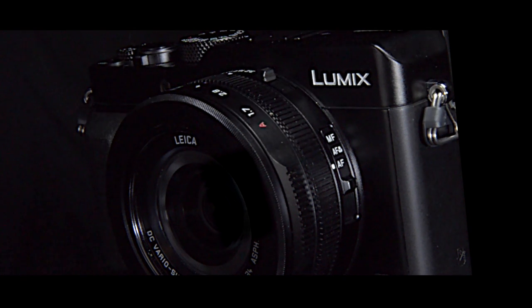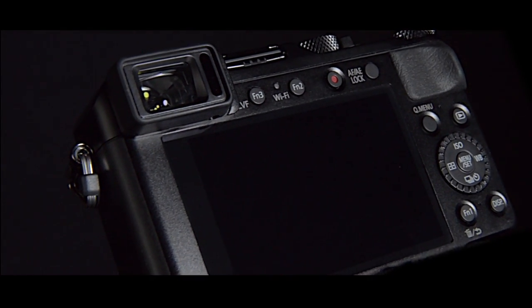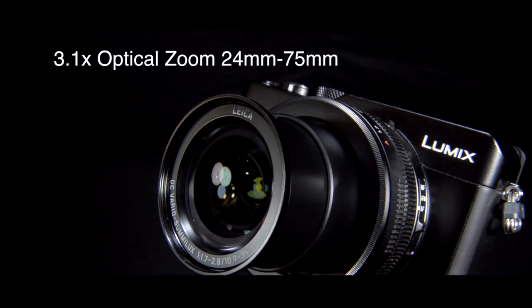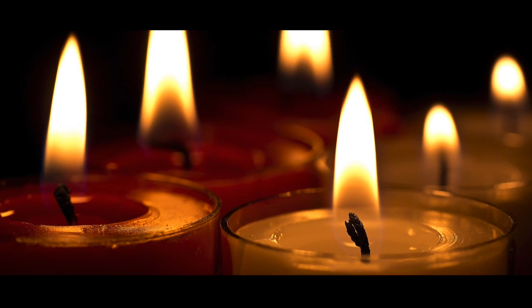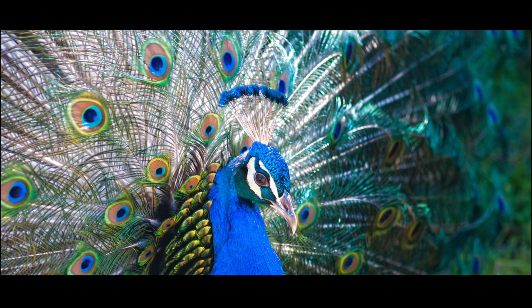The Lumix LX100 is the latest compact camera from Panasonic. It features the same Venus engine and four-thirds sensor as the GH4, giving you a powerful camera in a compact body. The fast f1.7 to f2.8 Leica lens has a unique optical design, which offers blur reduction and improved low-light performance, as well as greater saturation and defocused bokeh capture.